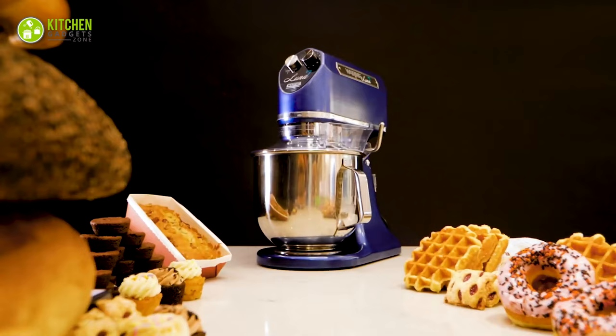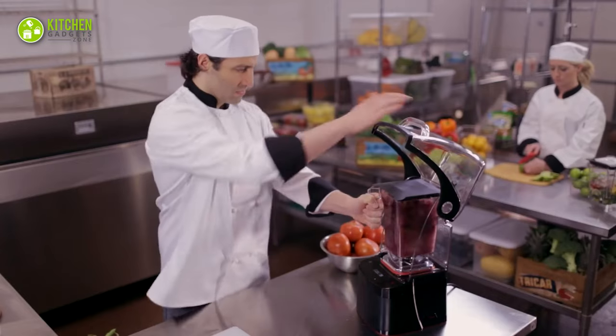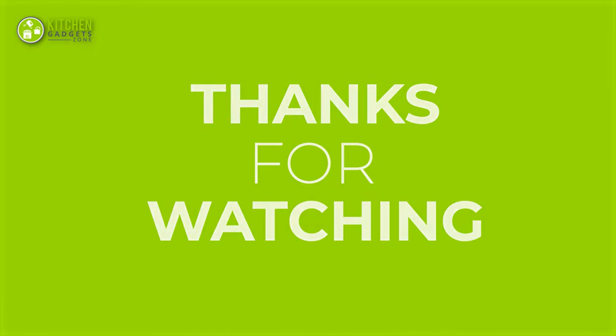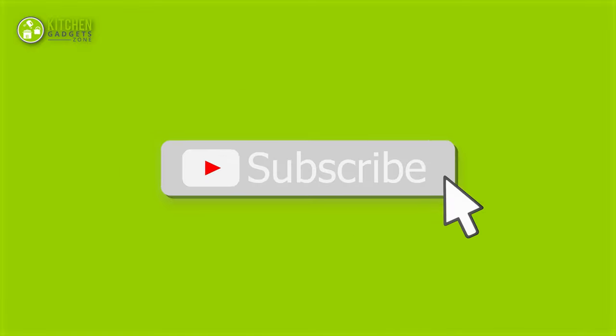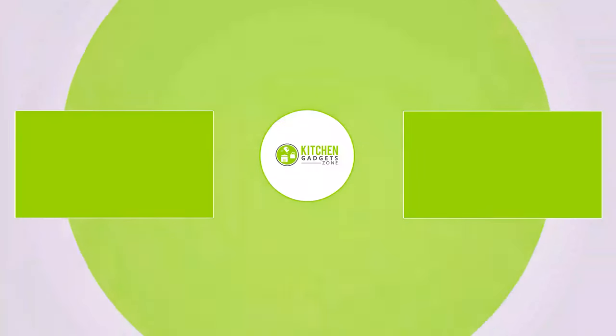So that's all for our video about the 11 commercial kitchen appliances for small business owners. Thanks for watching! If you enjoyed our video and found it helpful, please hit the like button, comment, and share this! Don't forget to subscribe to our channel for more videos like this on your feed!